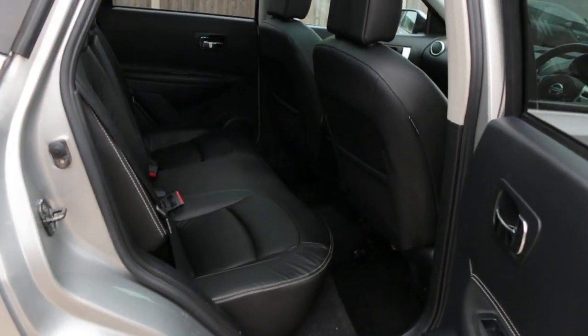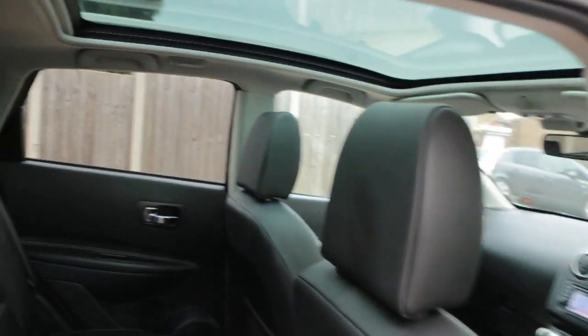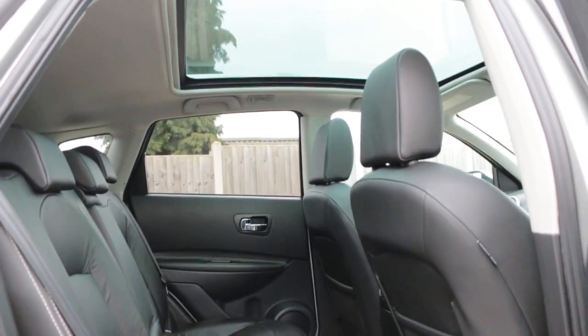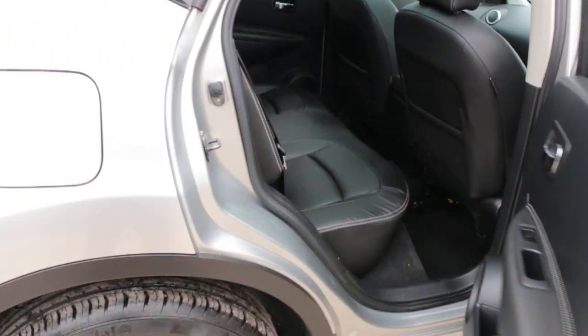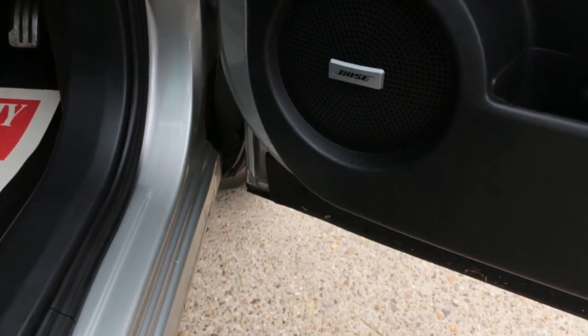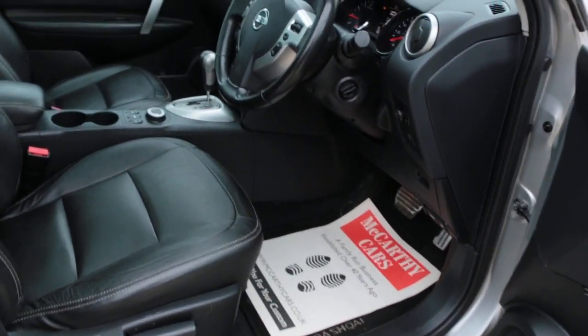Full black leather interior, side and front airbags, five headrests, ISOFIX, pan roof, premium sound system, and electric folding mirrors.